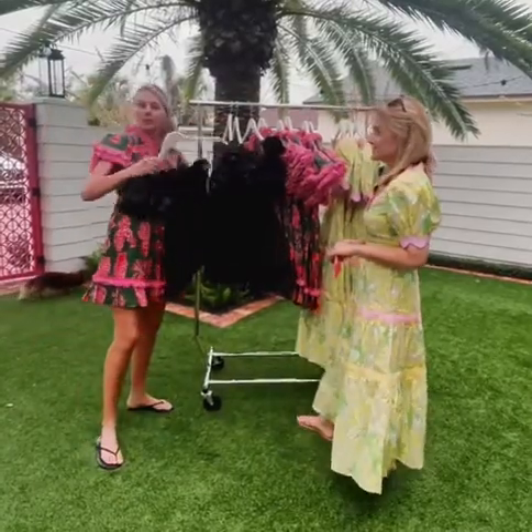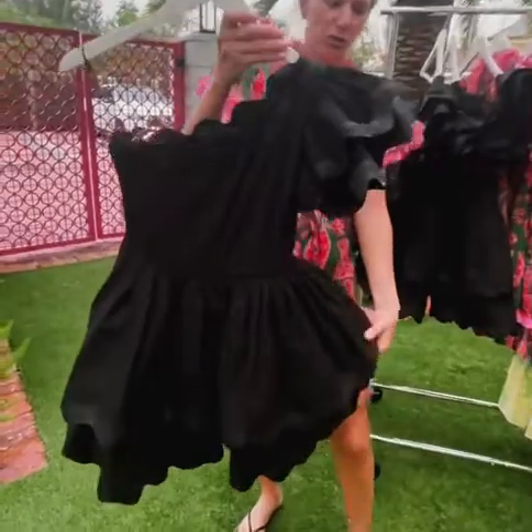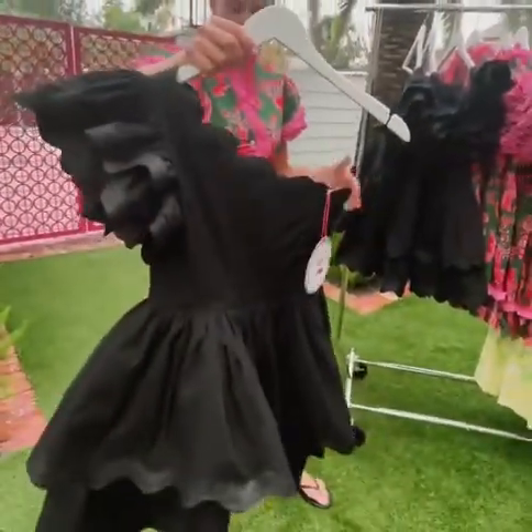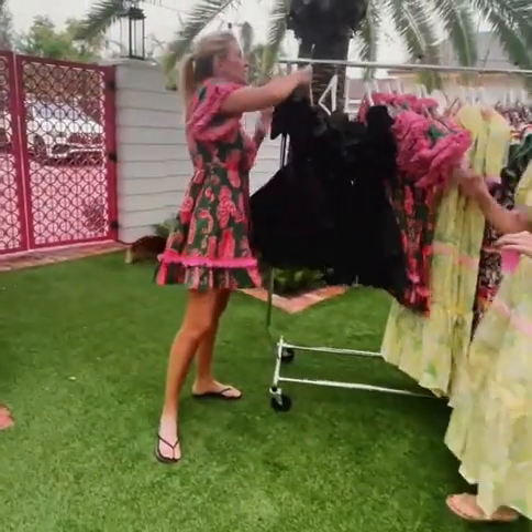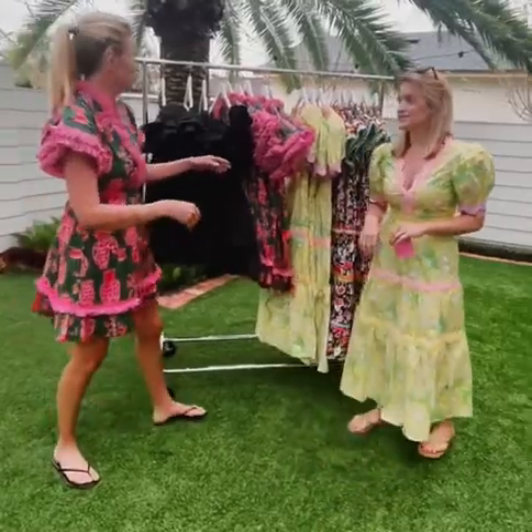We do have one that would be great for a holiday party. This is the Lava dress. She's one-shouldered. You'll see that great metallic rick-rack bottom. Fits really well. Fun peplum skirt — probably for a shorter girl. It is definitely a little on the shorter side.